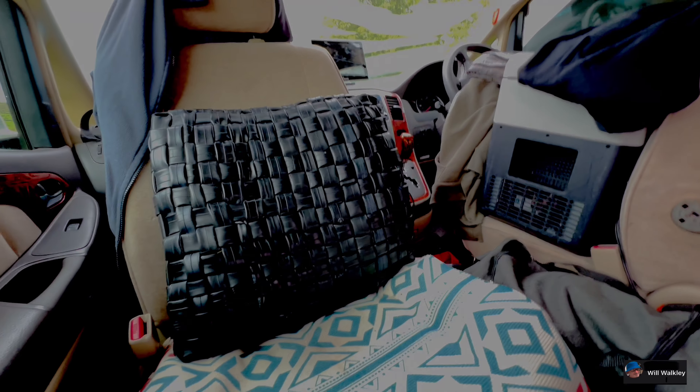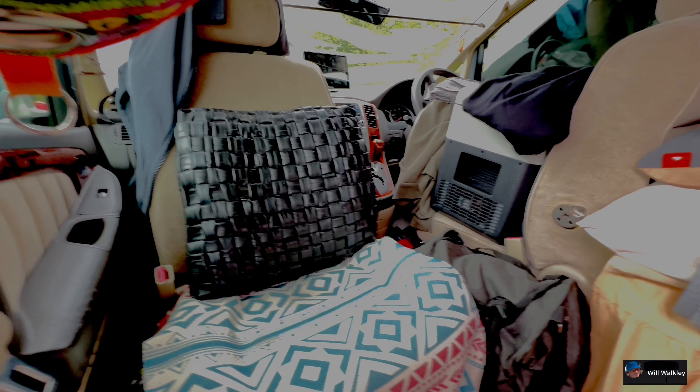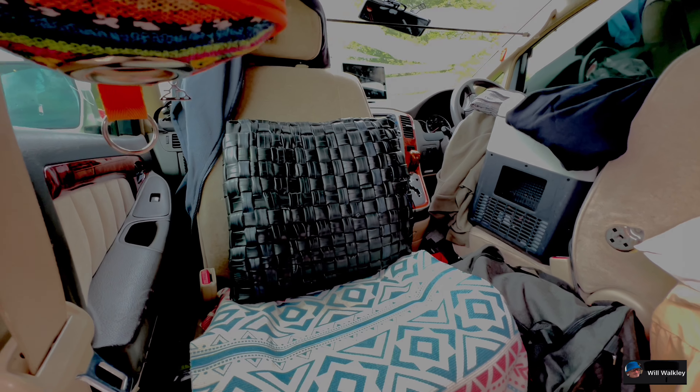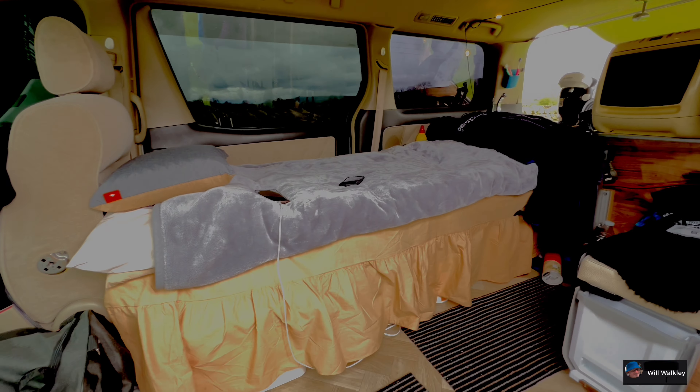This is where my electrics are — this is where my batteries are. I have a 100Ah lithium battery and solar. This is a little larder cupboard where I put my tins and bits and bobs.